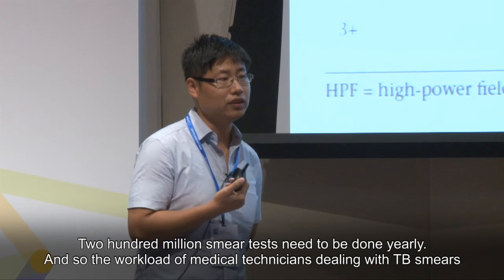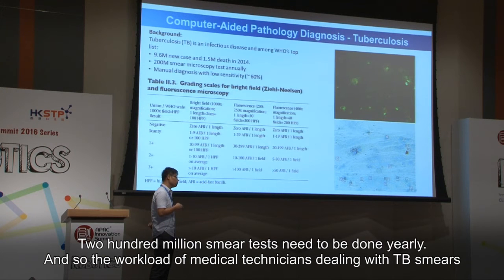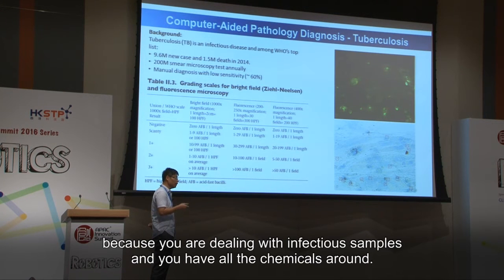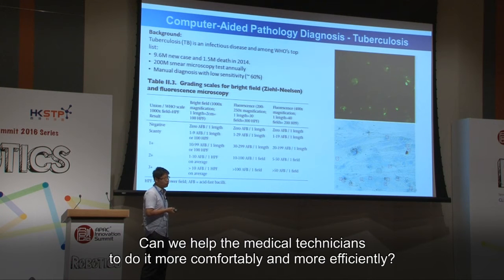200 million smear tests need to be done yearly. The workload of medical technicians dealing with TB smears, particularly sputum smears for TB diagnosis, is really high. The working environment is not very appealing either — you're dealing with infectious samples, chemicals, and if it's fluorescence-based, it requires a dark room environment.